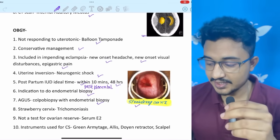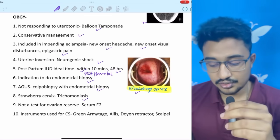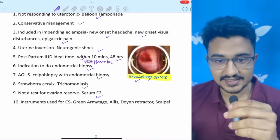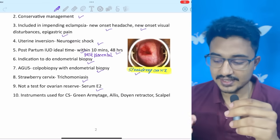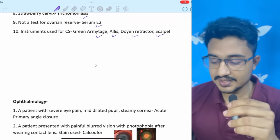Strawberry cervix image was given in the main exam and is also in my digital image bank — it is trichomoniasis. Serum E2 levels are NOT a test for ovarian reserve. Regarding instruments used for caesarean section — as I've said, internship-related things are asked more in November INICET — Green Armytage forceps, Allis forceps, loin retractor, and scalpel are used.